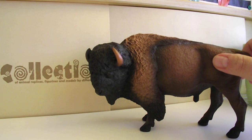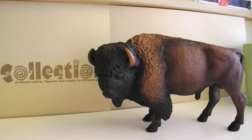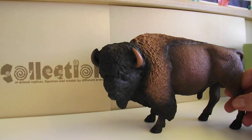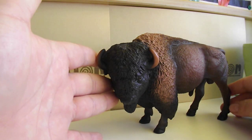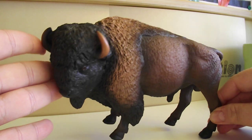It's not as heavy as I expected. It was introduced in 2018 and it is still in production.